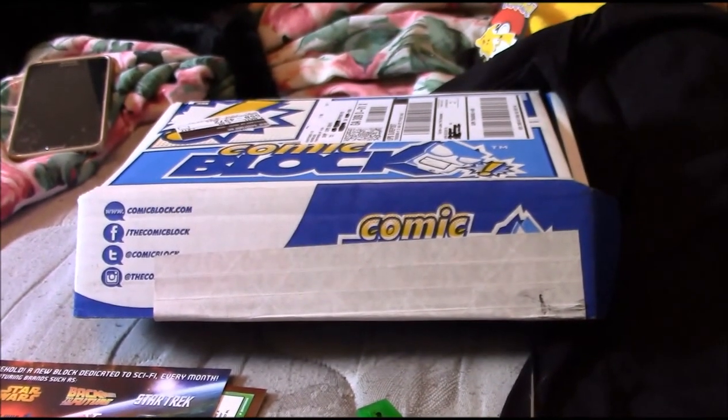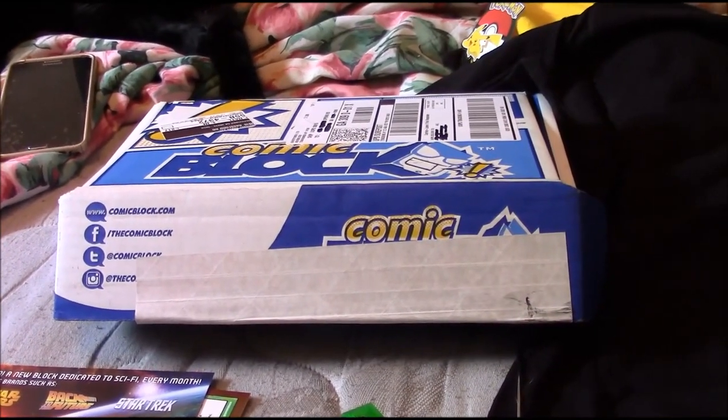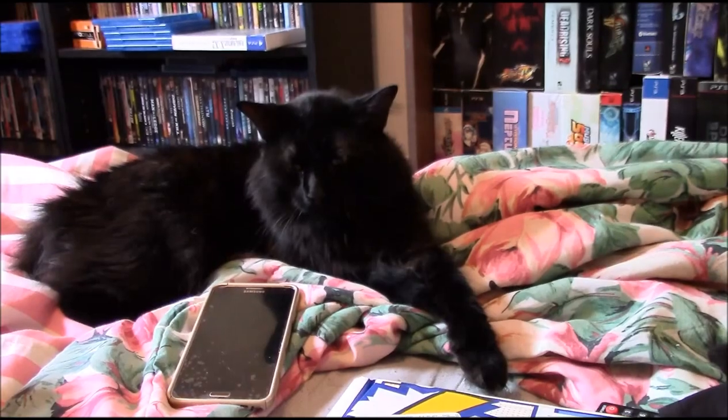Right now we got the September comic block, and lately the comic blocks have actually been really nice. Let's see how it's gone this month — there's Kroger to relax and more. Let's start with the t-shirt.